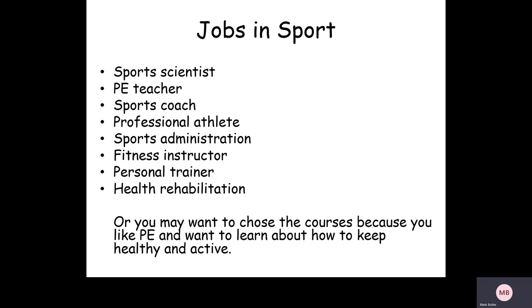So where can it all lead? There's a massive amount of jobs now in sport, leisure, wellbeing, and physical activity. Lots of students go on to university courses after GCSE PE and A level — sports science, sports studies, sports rehabilitation, sports psychology — the range is enormous. PE teachers, sports coaches, professional athletes, sports administration, personal trainers, fitness instructors — the list goes on. Both courses give you a really good grounding if you want to work in the world of sport or perform at the highest standard. Thanks for listening, and if you've got any questions please contact me at school.